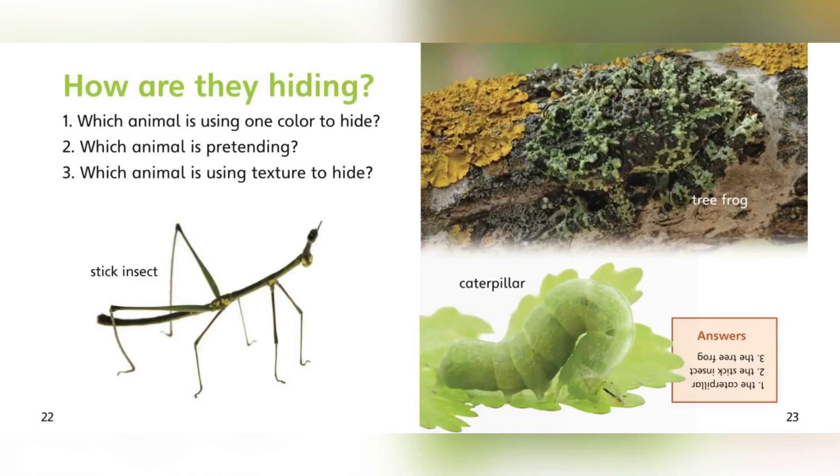How are they hiding? We see a stick insect, a tree frog, and a caterpillar. Number one: which animal is using one color to hide? Yes, the caterpillar. The caterpillar is using the color green to hide and blend in with the leaf. Number two: which animal is pretending? The stick insect. It's pretending to be a stick. Number three: which animal is using texture to hide? It is the tree frog. It's bumpy, just like the tree — using texture to hide.